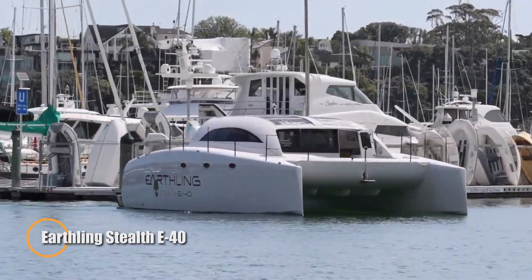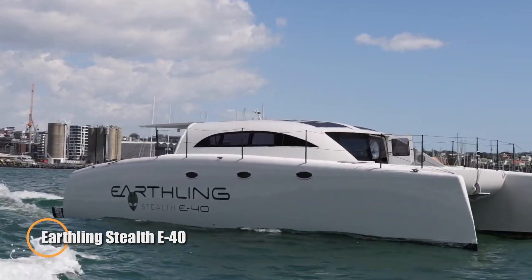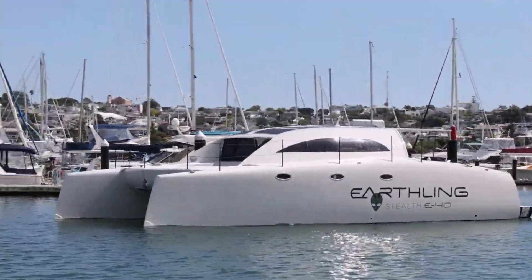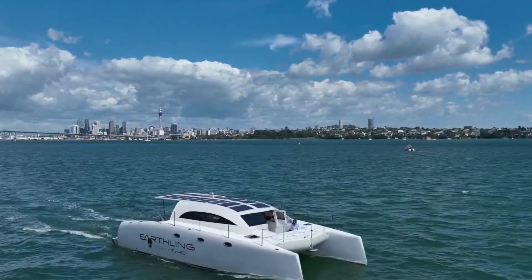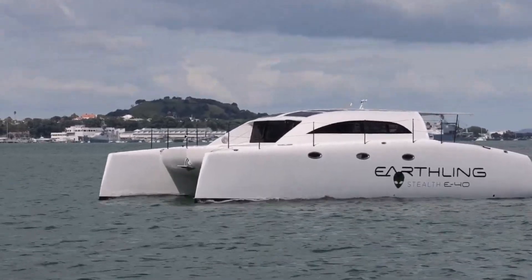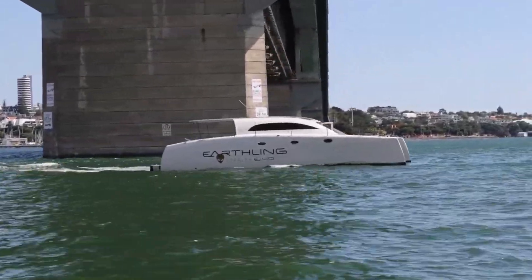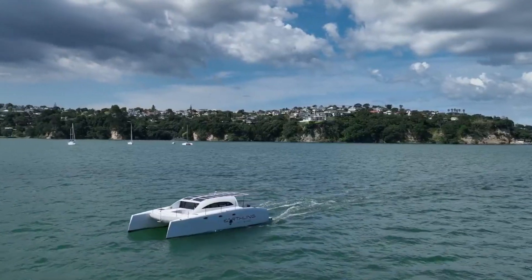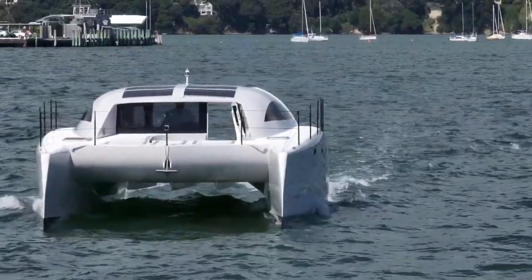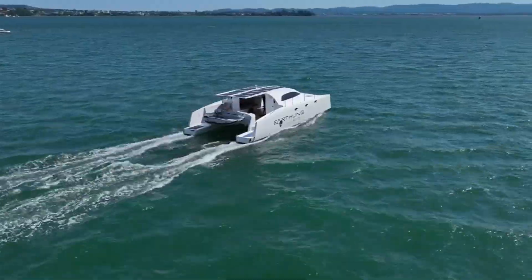Earthling Stealth E-40. A cutting-edge electric boat designed to offer a blend of luxury, performance, and sustainability. As a high-performance vessel, the Stealth E-40 is powered entirely by electricity, emphasizing eco-friendly maritime travel without compromising on speed or efficiency. Crafted with a sleek and modern design, the E-40 features state-of-the-art technology and high-quality materials, ensuring durability and a premium boating experience.